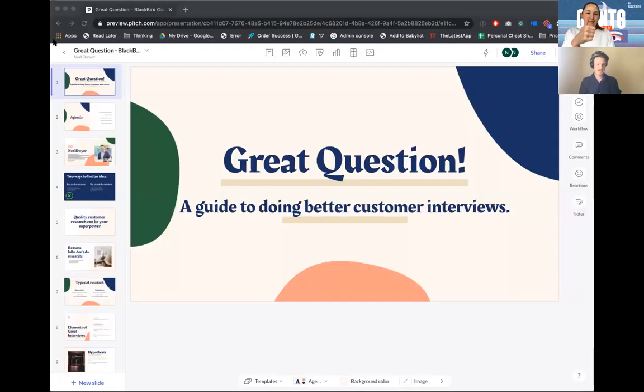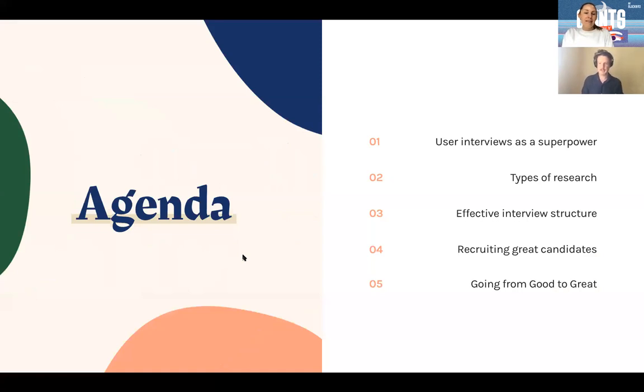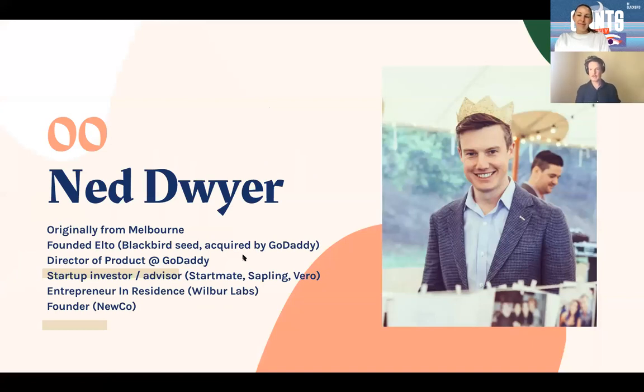Let's do it! Let me share my screen. So today I'm going to talk about doing better customer interviews. We're going to run through how I think about user interviews as a superpower for founders — particularly non-technical founders, but also technical ones — some of the types of research you can do, and specifically generative research, how to structure the interview, how to recruit, and then how to go from good to great.